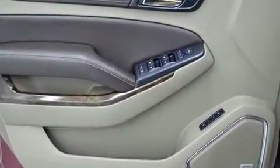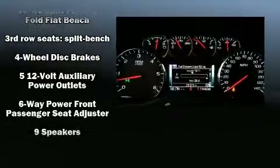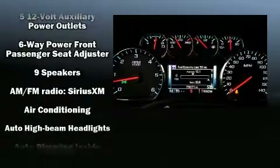Passengers are protected by various safety and security features, including front and side impact airbags, OnStar, and four-wheel disc brakes with ABS.